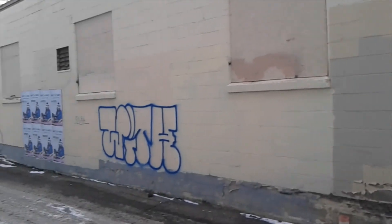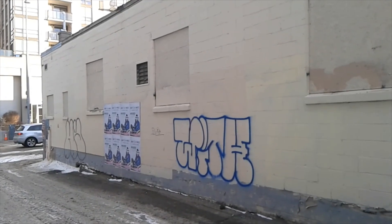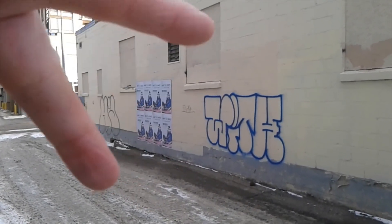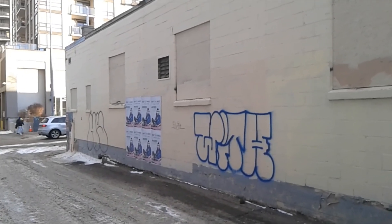There it is — I think that's going to seal the deal here today for this crazy old assorted random. Let me know what you think down below as always. Until the next one, take care and have a good one.